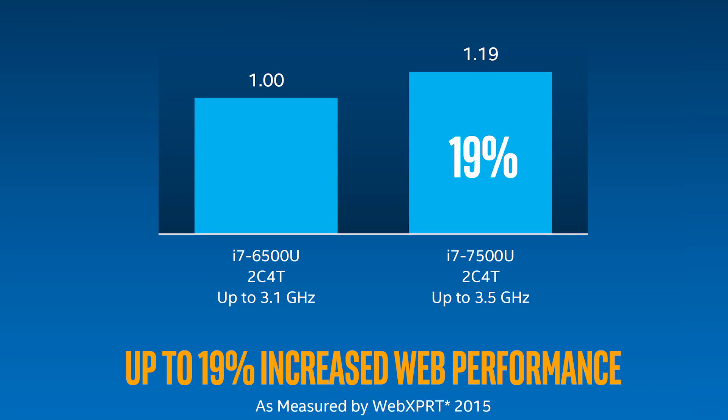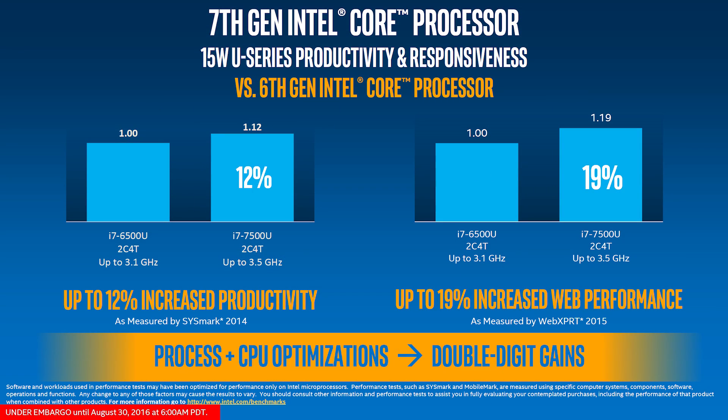Comparing the same processors, Intel says the i7-7500U will be up to 19% faster for web-based applications. These claims are based on Web XPRT 2015 performance and again, with up to a 13% clock speed advantage, we wonder just how much faster the 7th gen processor really is. Intel also claims there will be significant productivity and responsiveness gains over the 6th gen processors.